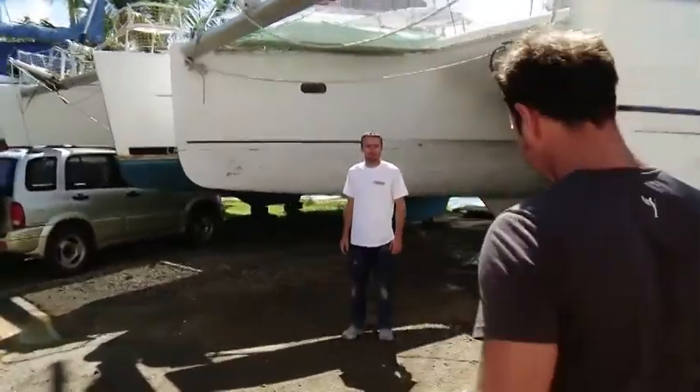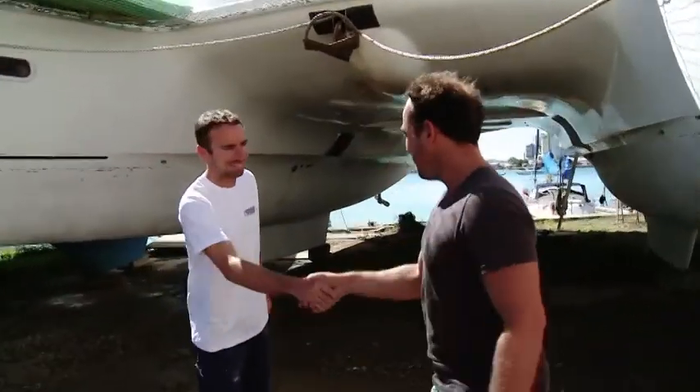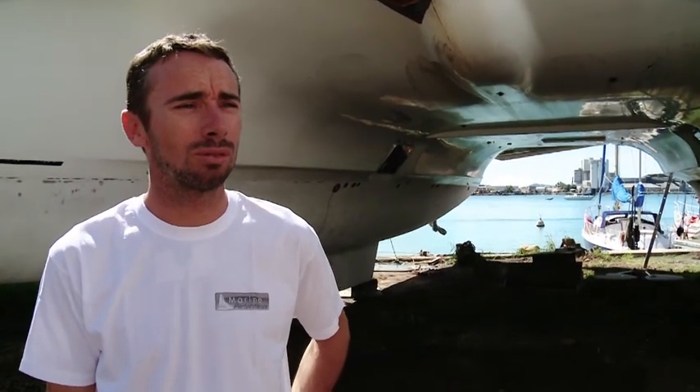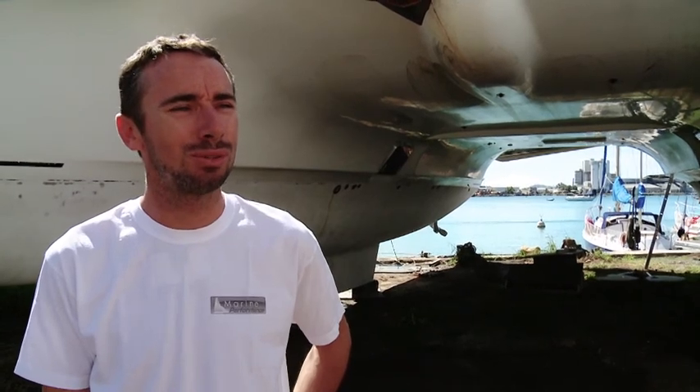Bonjour José. Bonjour Antoine. Merci de me recevoir sur ton chantier naval. Et vous travaillez sur quoi actuellement ? En ce moment, on a commencé la construction d'un catamaran à moteur. On a commencé le chantier au mois de septembre. Ce catamaran à moteur, ça va être un gros bateau de par sa taille. C'est un catamaran de 9 mètres 30, de taille moyenne. C'est un joli outil pour visiter le lagon.